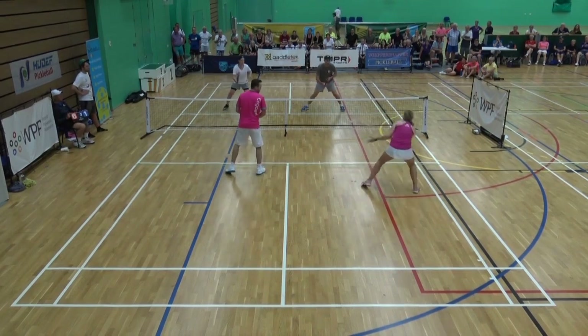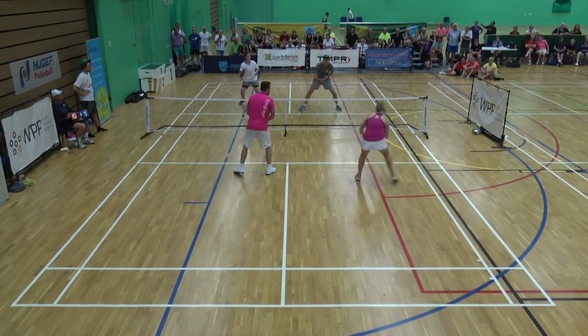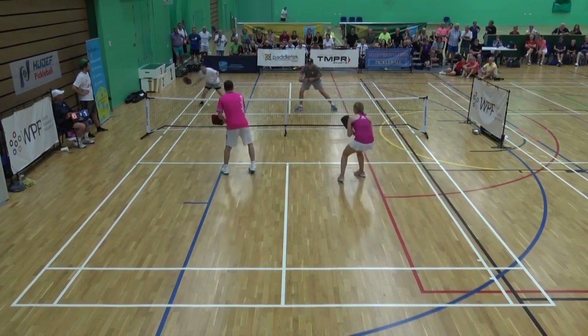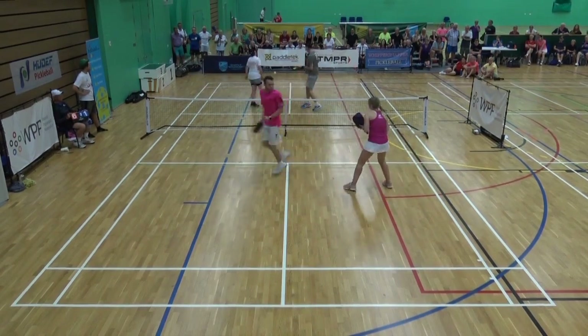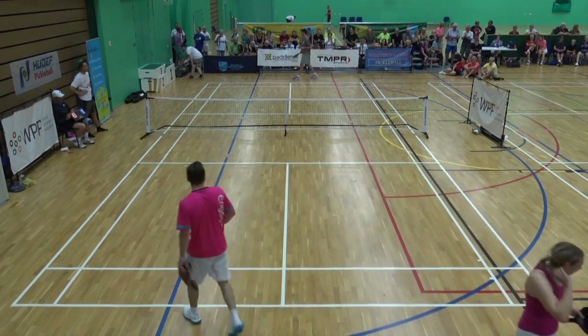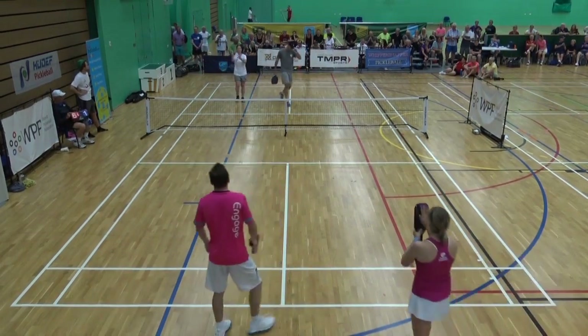The guys are just waiting, waiting, waiting for a ball to be popped up — or even the girls are waiting for a ball to be popped up so they can attack the guy straight across. Great patience. These are great cross-court forehand dinks. That was an excellent rally.